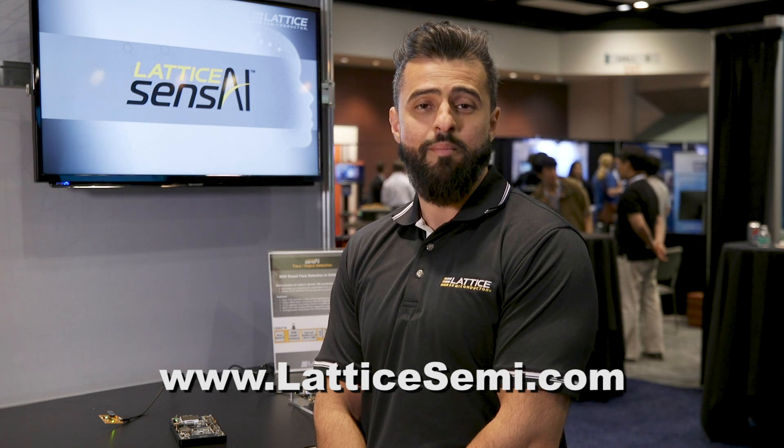Thank you for taking the time today with Abdul here at Lattice. If you want more information, please visit us at www.LatticeSemi.com.